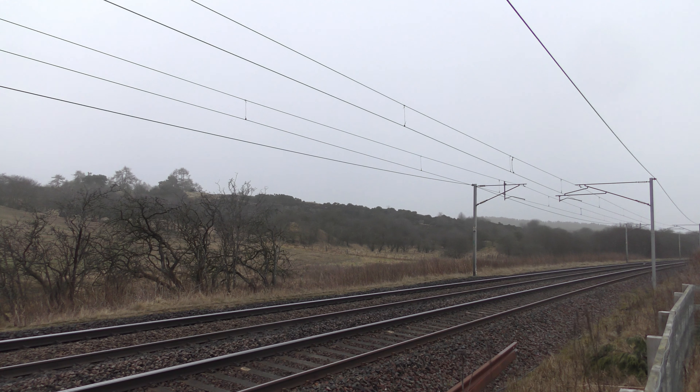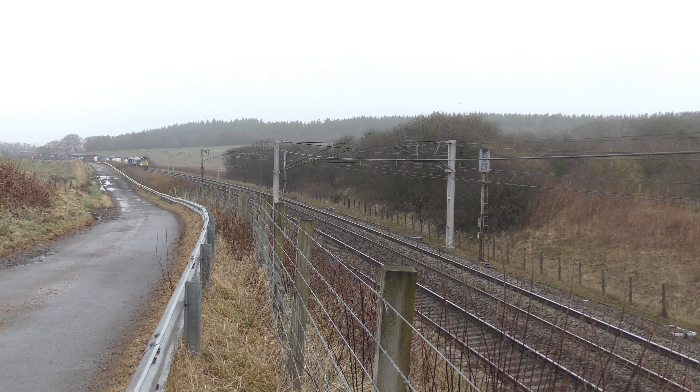Then this is 5B26, the 0852 Caledonian Sleeper service Polmadie Car MD from Edinburgh with 92038, meeting 4E98, the 0854 DB Cargo service at Tees Docks BSC Export Berth from Mossend Euro terminal with 66109.